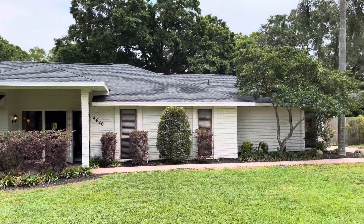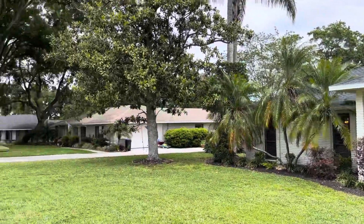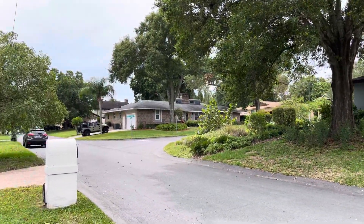Good afternoon. It's Brian Stevens at Keller Williams. I'm going to show you a beautiful home at 4420 in Sugar Tree. As many of you know, Lakeland's Southeast Sugar Tree is a wonderful established community here in Southeast Lakeland.